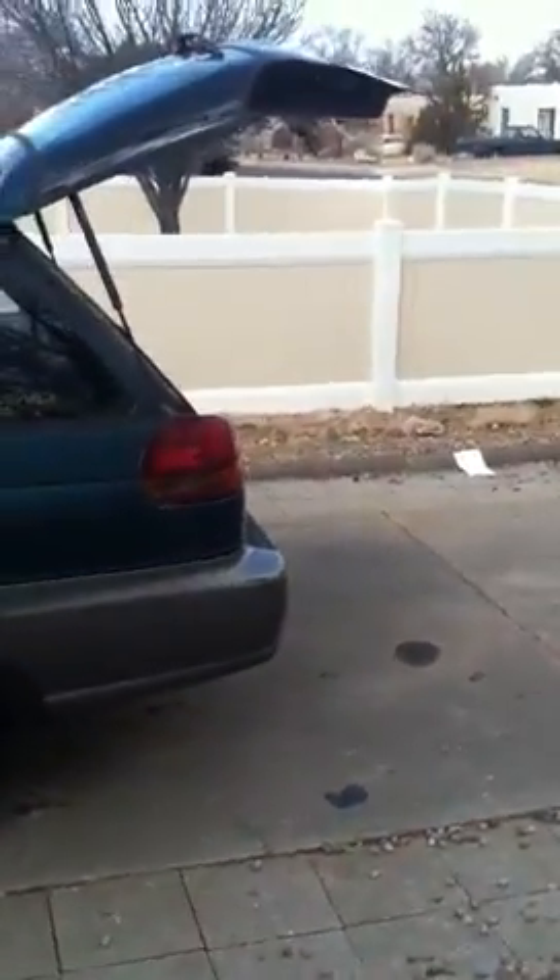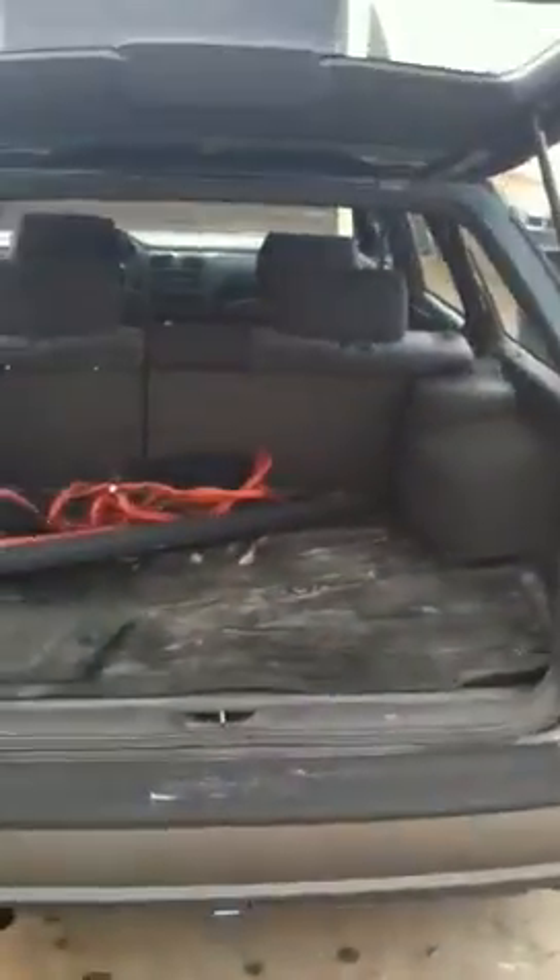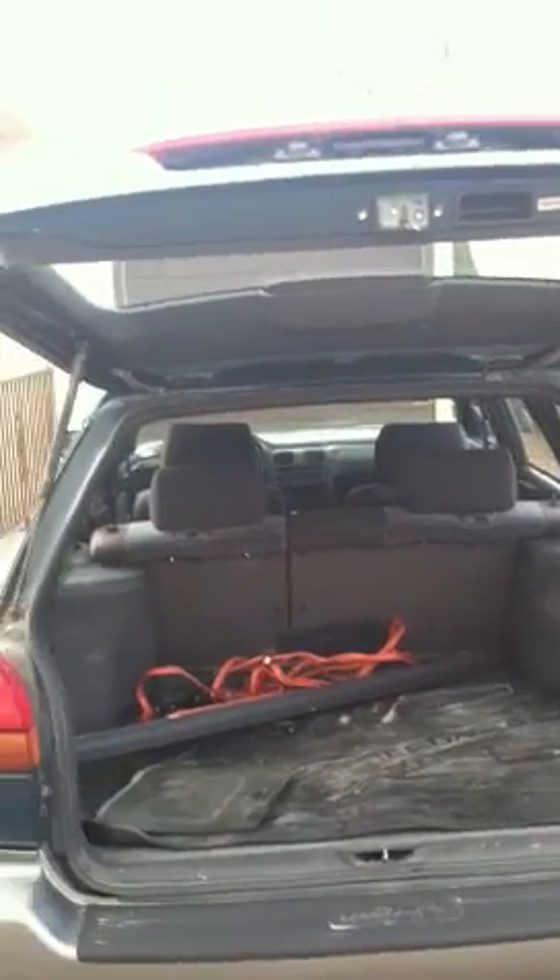Alright, so this is going to be the Dime Store Tour. You can see it's in excellent condition. Everything is in great shape on it. Everything works, even the cruise control, which is a shocker.